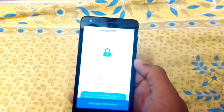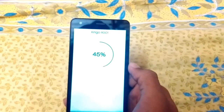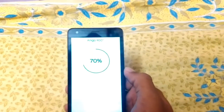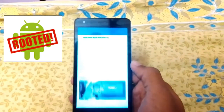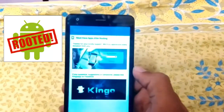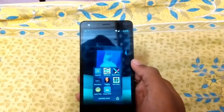This is a one-click routing method to manage permissions. It will take some time — 60, 70 percent. It's a very fast process. 90% is done, 99% is done. Root is succeeded — now my device is rooted successfully.